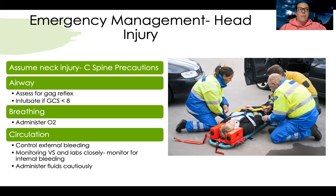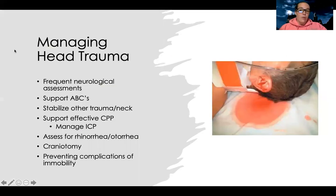Be cautious with fluid administration — even if their blood pressure is low, all that extra fluid can cause more swelling or accumulation in the brain. As the nurse, my job is frequent assessments, supporting their ABCs, stabilizing trauma or neck injuries, supporting effective cerebral perfusion pressure and managing ICP. Assess for bleeding from the nose — rhinorrhea — or ears — otorrhea. A doctor can do a craniotomy to relieve pressure, drain fluid or blood, and evacuate the area. For patients who are immobile, prevent complications like DVTs, atelectasis, pneumonia, and contractures.